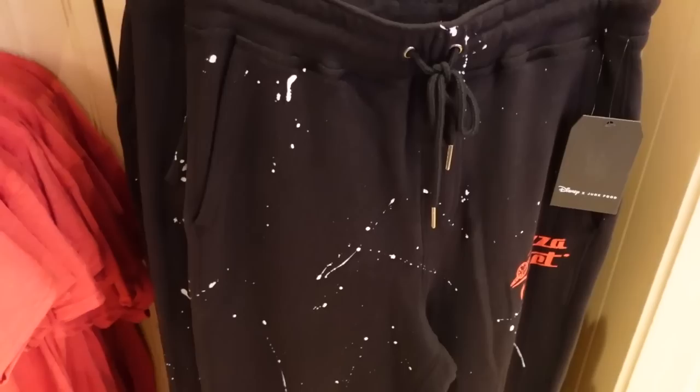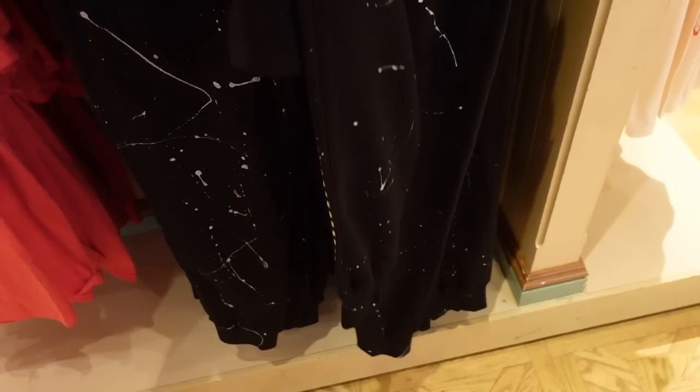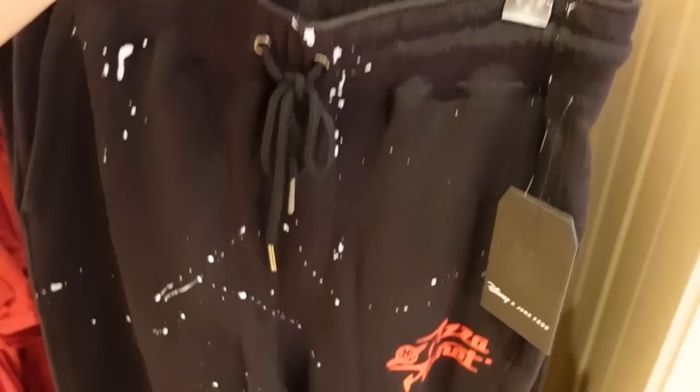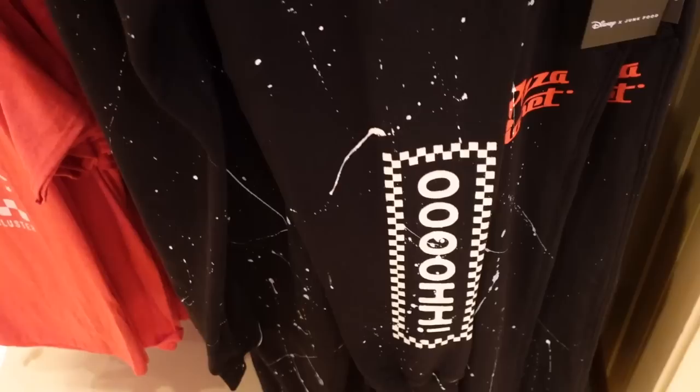Sweatpants are totally my weakness, and I'm really into these black sweatpants. They have slip pockets and are a jogger style, so they're cuffed at the very bottom. They also have paint splatters, and the material is really, really nice. We have a little Pizza Planet logo right there in red, which I'm super into — I like it when it's just a tiny bit of color. And then look at the graphic on the back: we have a checkerboard.